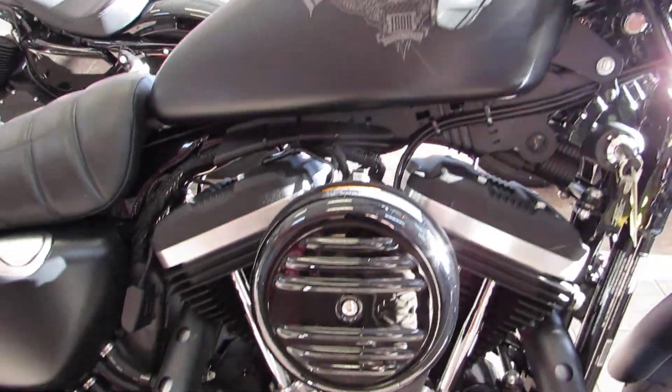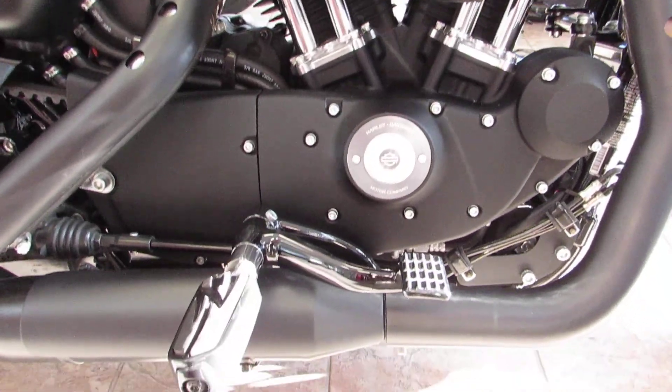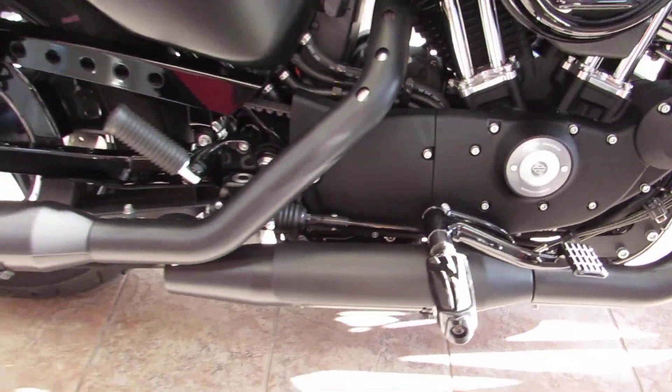3.3 gallon fuel tank feeding that 883cc evolution fuel-injected motor. Standard mid controls and blacked-out exhaust.